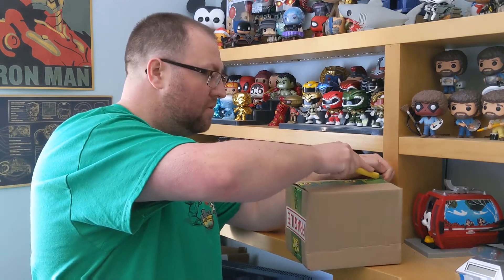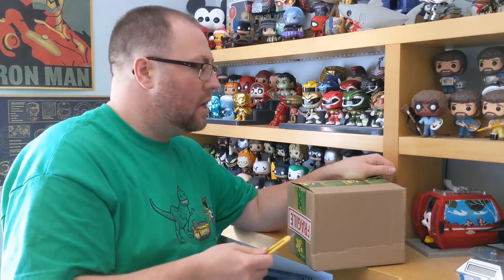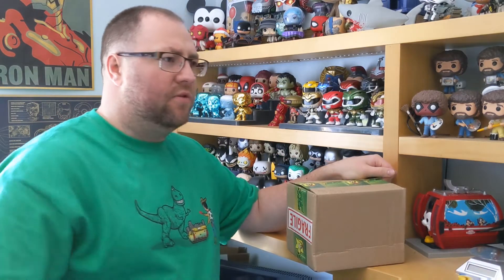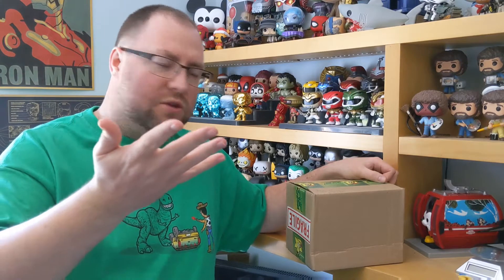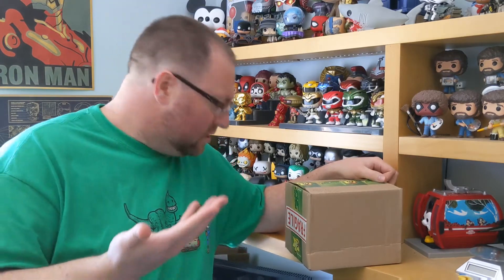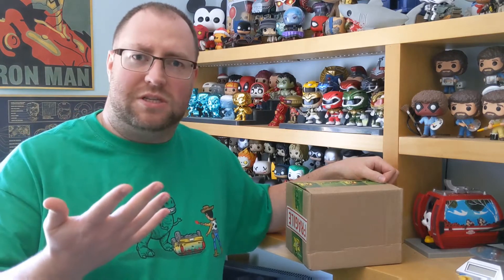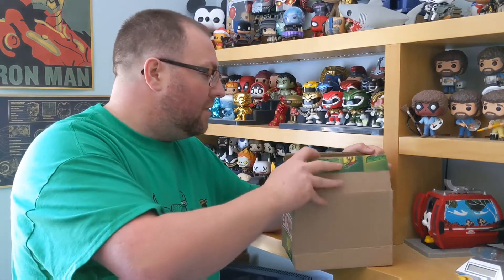If you could subscribe, if you're not subscribed already, that would be fantastic. We've gone up and down around 200 subscribers, and I want more viewers, I want more subscribers. Some of this stuff that I'm getting in these mystery boxes I may give away if we get to 250. Subscribe — that would be super.